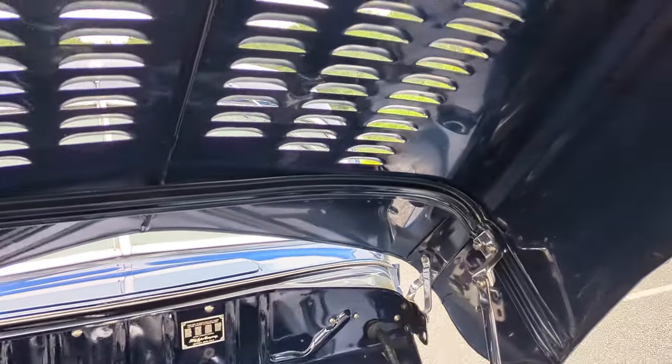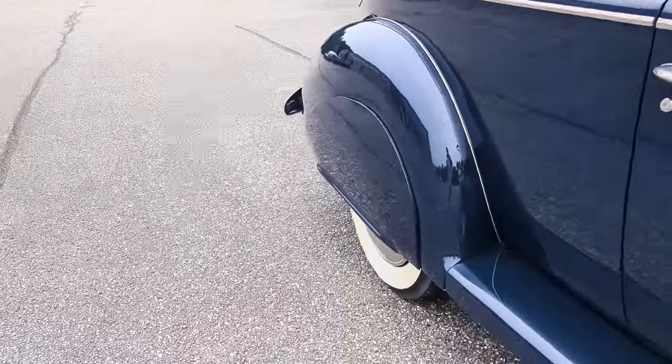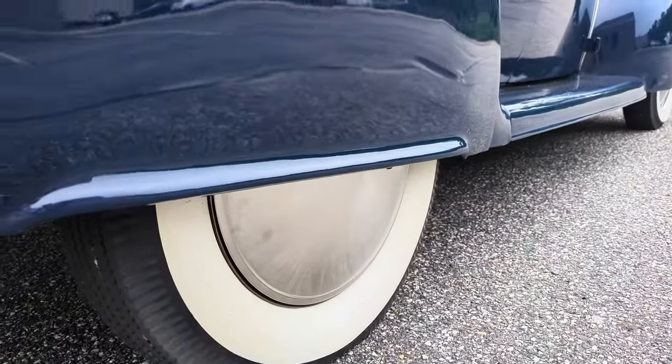Love the old school punch-outs — they were really something back in the day. Dual spotlights, custom fender skirts, and a super straight, beautiful body.